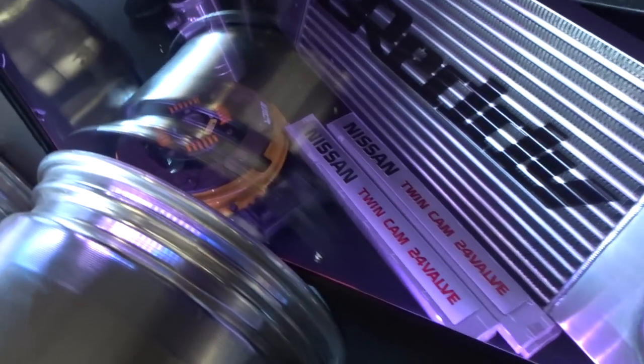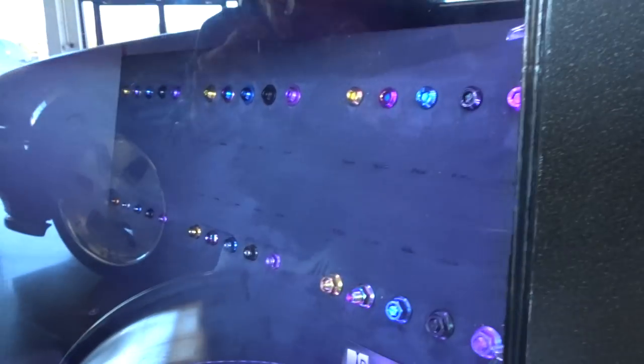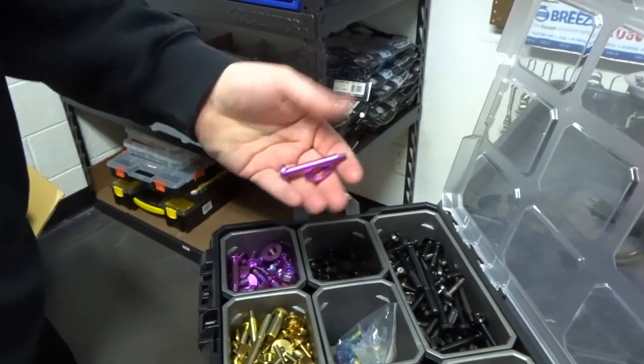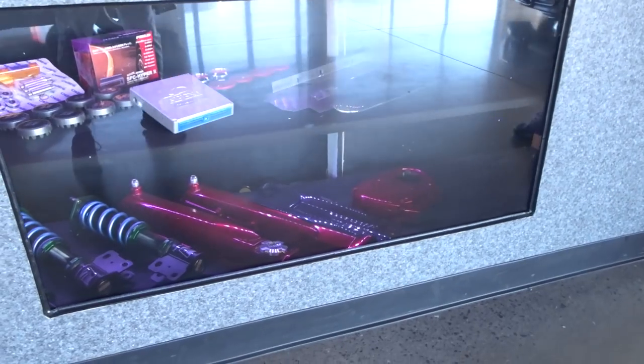There's an ACT clutch going into the project drift car, the Silvia. We've got a Dress-Up Bolts display here — I'm part owner in that company. They sell titanium nuts, bolts, and hardware fasteners in all different colors; really high quality, great if you've got a show car. Shout out to Fortune Auto — the owner Terry, they make really nice coilovers; a superior product. If we're buying coilovers, we're going Fortune Auto all the way.